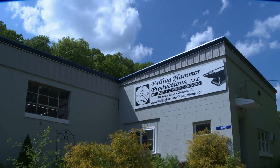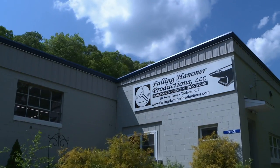Hi, I'm Matt Parkinson from Dragon's Breath Forge. We are located in Wolcott, Connecticut, which is just outside of Waterbury, Connecticut.